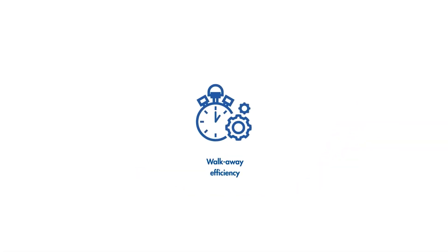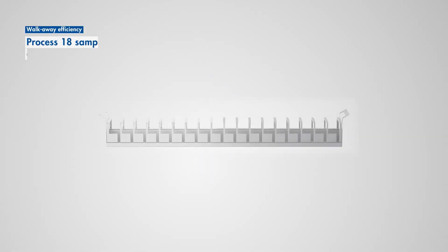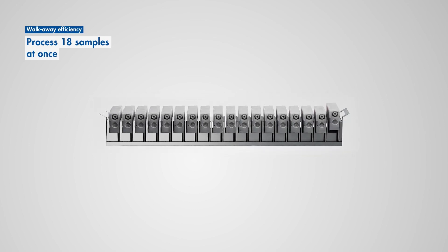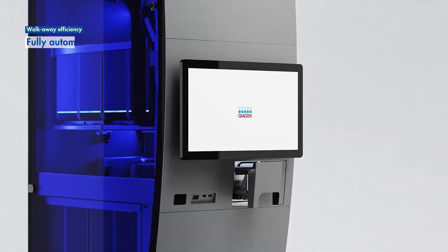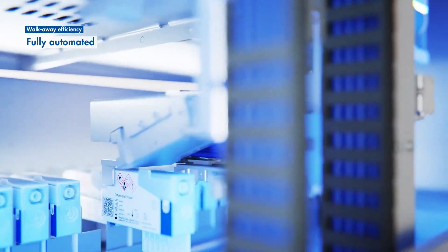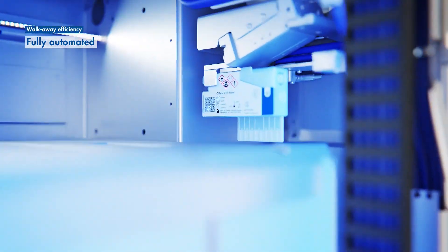Kyostat DX Rise's smart drawer offers walk-away efficiency, allowing you to batch process up to 18 samples at one time. Once you close the smart drawer, your work is done. The instrument's reliable robotic system will autonomously process the samples, freeing you up for other tasks.